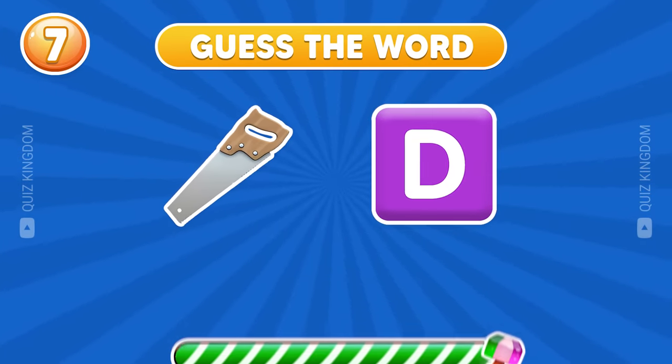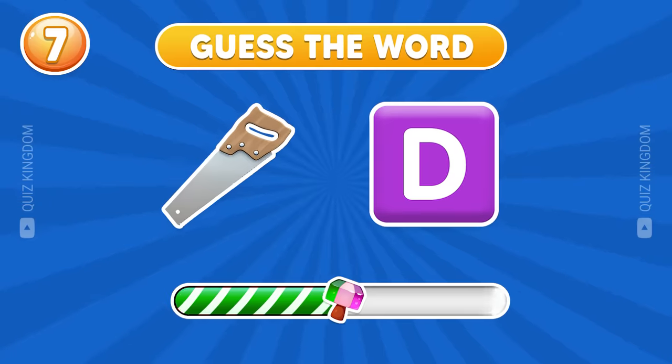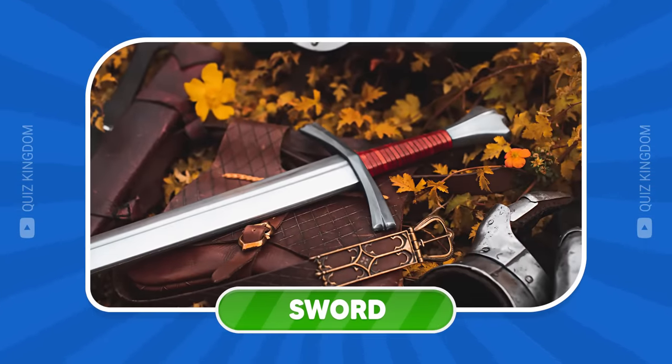Let's guess this word. Exactly — sword's the answer.